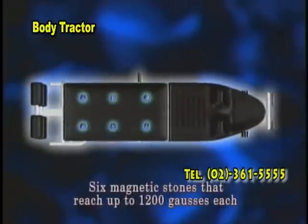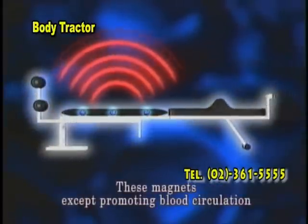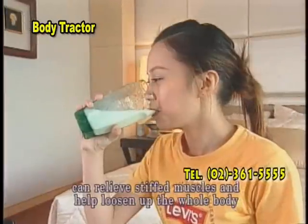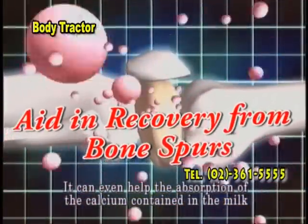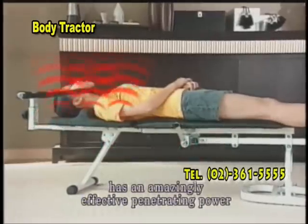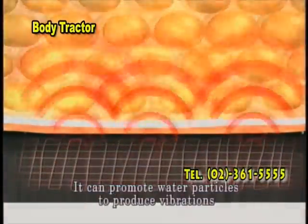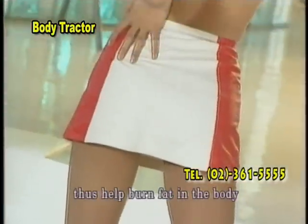Six magnetic stones that reach up to 1,200 gauss each are added to Height Increase Helper. These magnets, besides promoting blood circulation and increasing blood flow speed, can help relieve stiff muscles and help loosen up the whole body. It can even help the absorption of calcium contained in milk. The ultra infrared of Height Increase Helper has an amazingly effective penetrating power that can penetrate deep into subcutaneous tissues to enhance metabolism and promote water particles to produce vibrations, thus helping burn fat in the body.